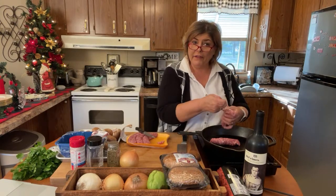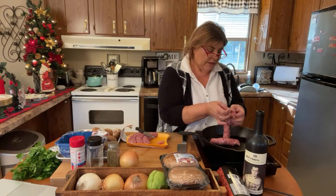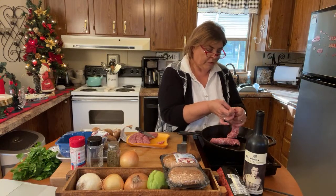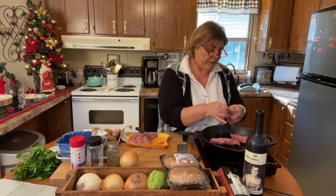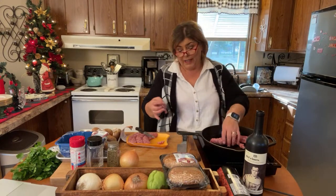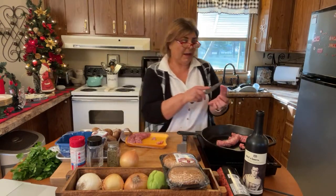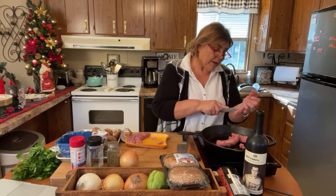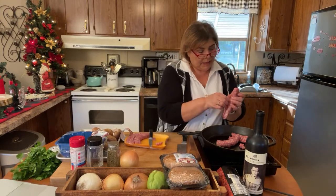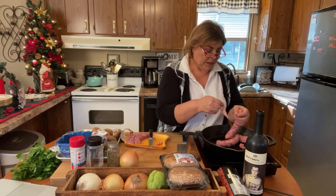Did everybody have a good Thanksgiving? I had one of the best Thanksgivings ever. I haven't had all five of my children home for the holidays and that has not happened in more than 20 years. I felt very blessed being surrounded by all five of my kids, my grandbabies, and my husband. It was just super special.